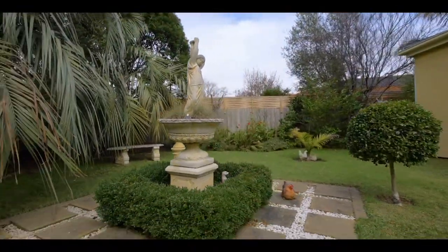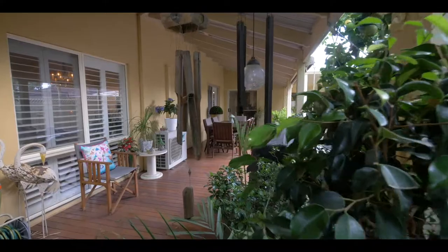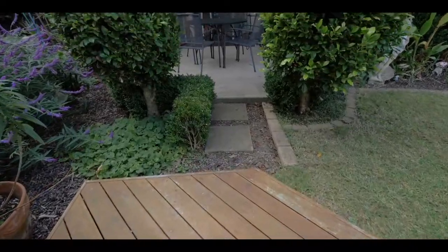Tropical gardens with covered outdoor entertaining and undercover parking for four vehicles top off this one-of-a-kind family home in Mornington.